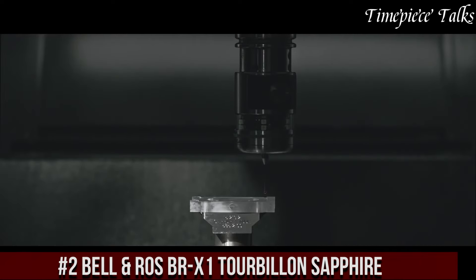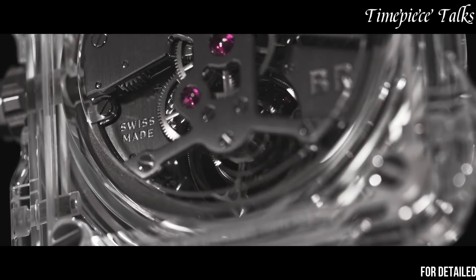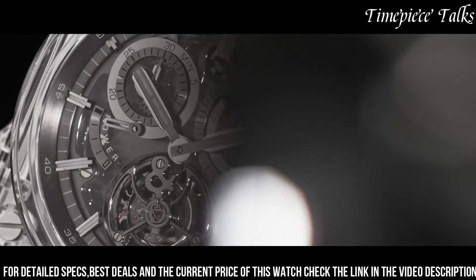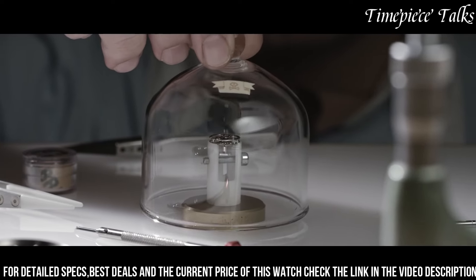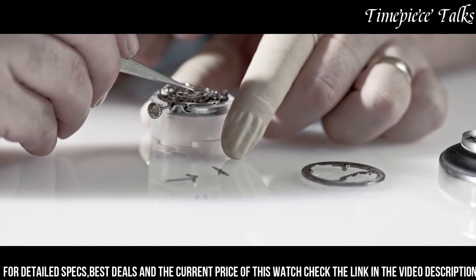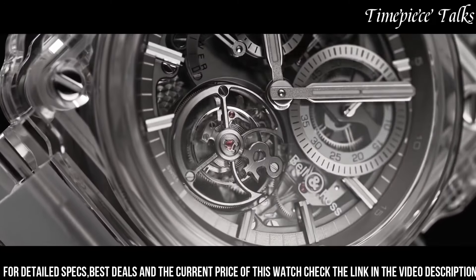Number 2. Bell & Ross BR-1 Turbulent Sapphire stands as a testament to exquisite craftsmanship and technical prowess. Encased entirely in transparent sapphire crystal, this timepiece mesmerizes with its intricate inner workings on full display. The 45mm case crafted from sapphire crystal showcases the stunning flying tourbillon movement — a marvel of engineering — visible from all angles. Its skeletonized dial, with hints of metallic accents, creates a captivating visual spectacle. With a manual winding tourbillon movement, this limited-edition watch epitomizes Bell & Ross' dedication to pushing boundaries in haute horlogerie, offering enthusiasts a glimpse into the intricacies of watchmaking artistry encapsulated within a transparent shell that redefines sophistication in high-end timepieces.